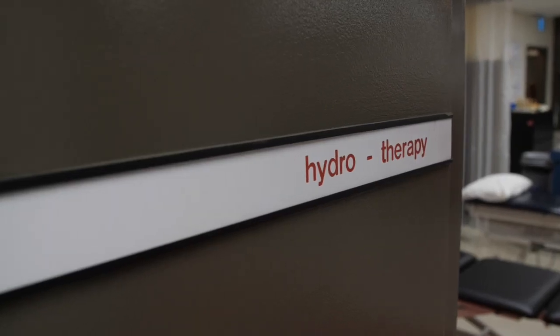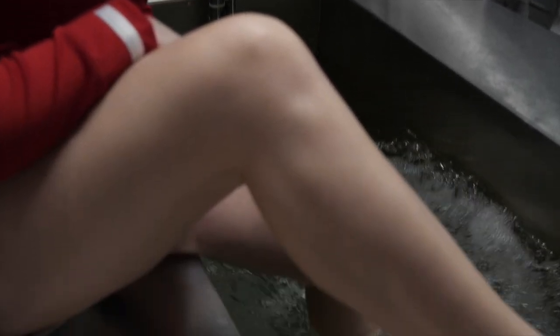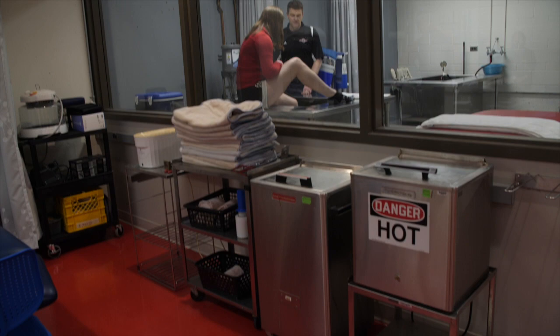Our hydrotherapy area offers two large whirlpools for hot and cold water treatments, along with other amenities to support your recovery.